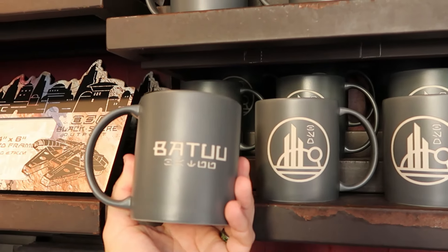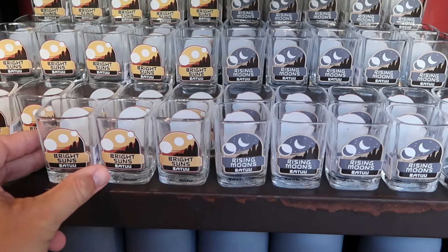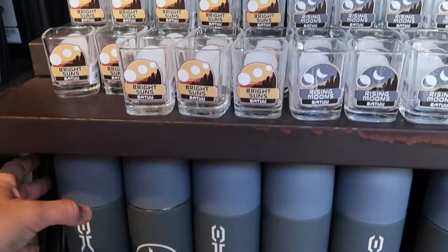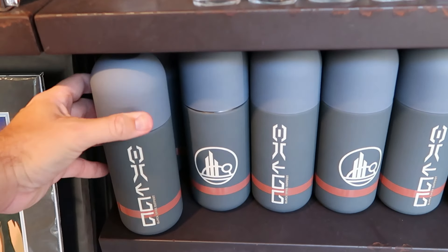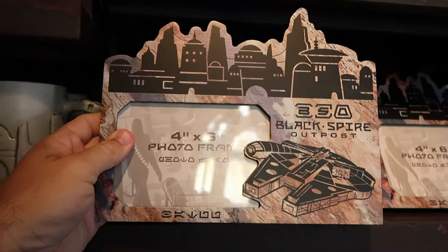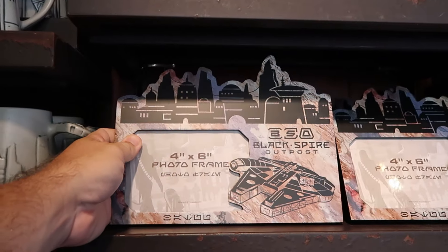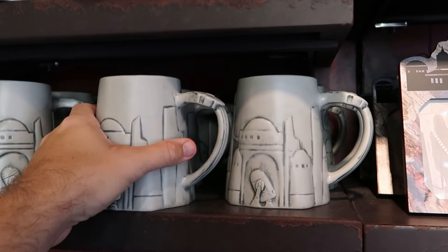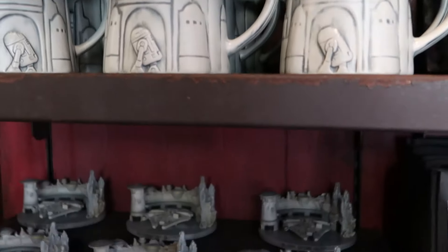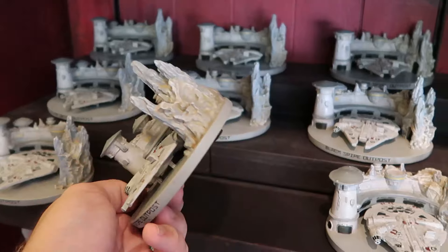Right next door is Black Spire Outpost, with adult-size embroidered baseball caps for $30 and kids' graphic t-shirts specific to Black Spire Outpost with 'Bright Suns' at the bottom for $25. Inside there's a nice oversized etched coffee mug that says 'Batuu' for $19.99, a reversible toothpick holder with 'Rising Moons Batuu' and 'Bright Suns Batuu' on opposite sides for $10, and a water bottle with a twist-off lid for $30. There's also a 4x6 solid wood photo frame with the Millennium Falcon for $35, a Millennium Falcon handle coffee mug for $25, and a collectible figurine of the Galaxy's Edge Millennium Falcon photo op for $30.